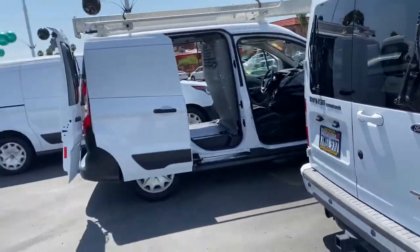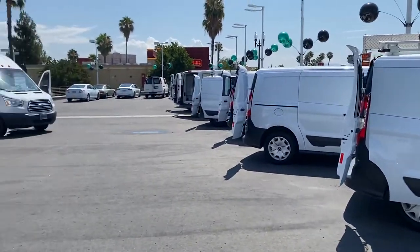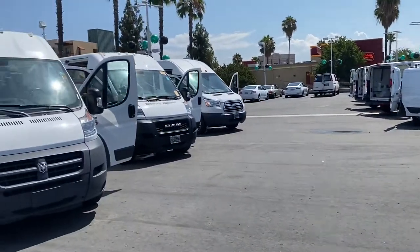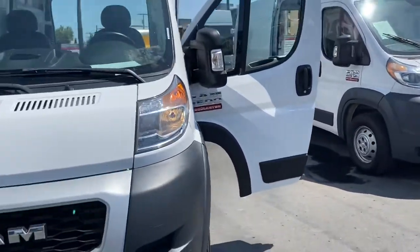So again folks, if you're looking for one of these awesome cargo vans, come check us out at Store 2, East County Pre-owned Superstore's Commercial Van Division. Ask for Molly the Van Man.